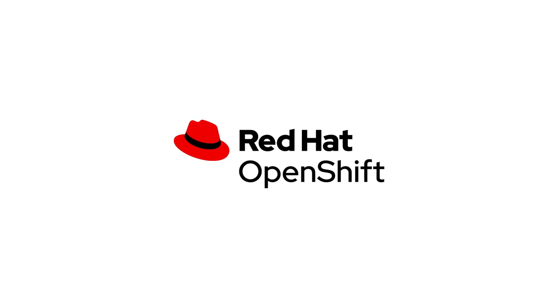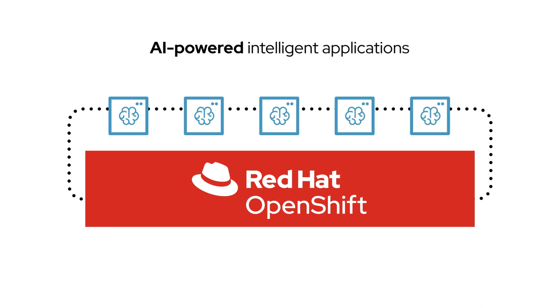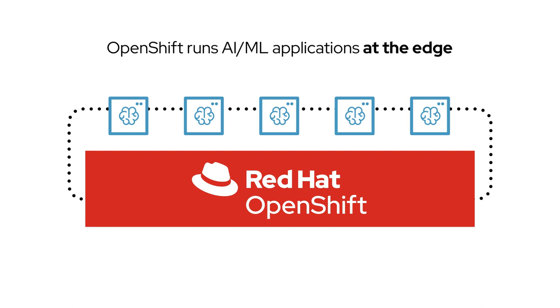Red Hat OpenShift simplifies the deployment and lifecycle management of AI-powered intelligent applications at the edge, just like it does in the cloud. With OpenShift running AI/ML applications at the edge,